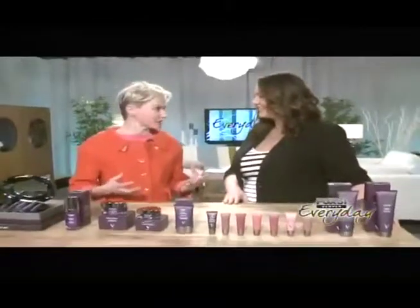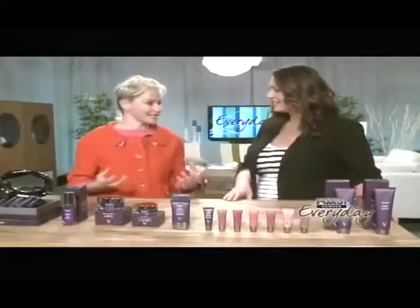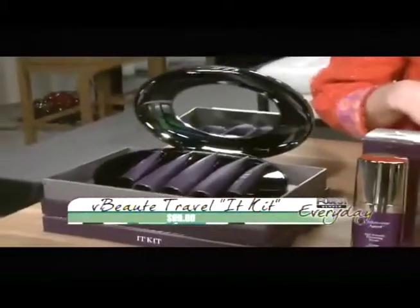It's a super easy, simple routine with the idea that it's day to night. I don't wear makeup. This idea is that a really easy routine all women can use. The If Kit is a travel kit, so when you're on the go it's TSA friendly — all you have to do is shut it and it zips right through.